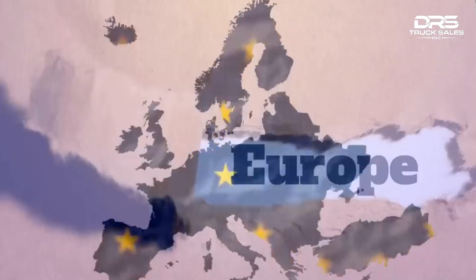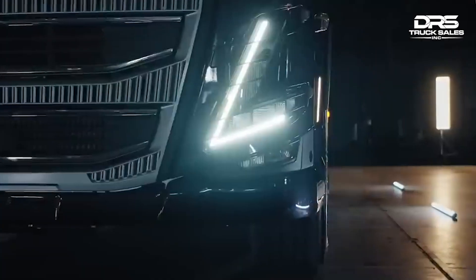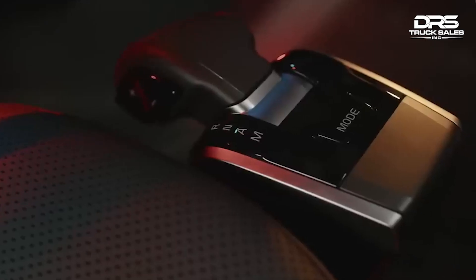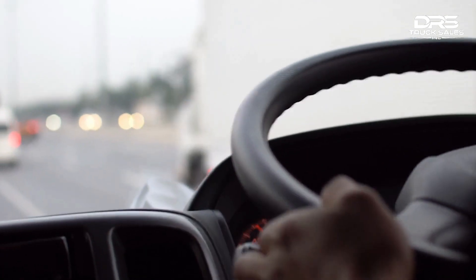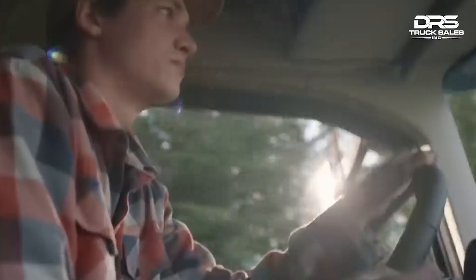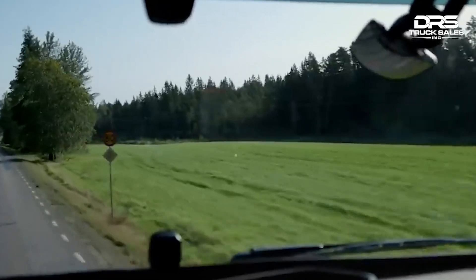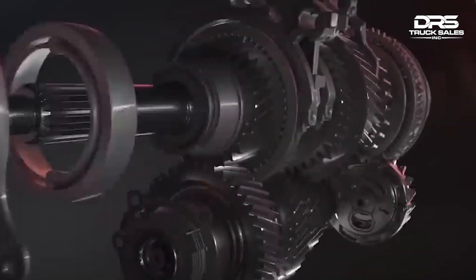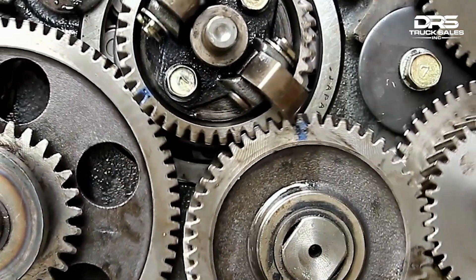However, this is not the case in Europe. Almost all new trucks in Europe have automatic gearboxes. Automatic shifting allows the vehicle to respond immediately to changing conditions, because the computer evaluates speed, engine torque, and vehicle angle before shifting. Additionally, the driving conditions in Europe are different, with many trucks operating in stop-and-go traffic in urban areas and on winding roads. In these conditions, an automatic gearbox is considered to be safer and more efficient than a manual gearbox.